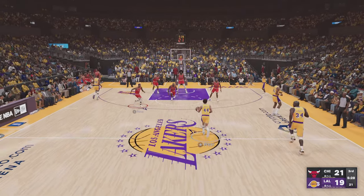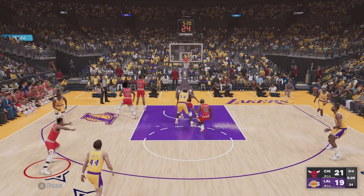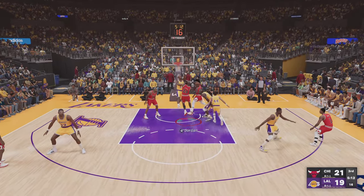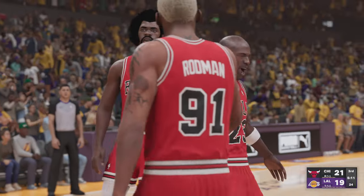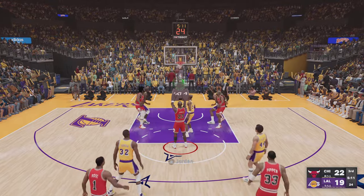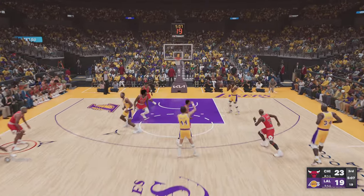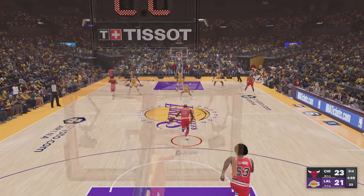Here is Los Angeles now trailing by two. West against Jordan — a miss that time, would have put him up close. And with a lot of contact there, he gets the call and will shoot two. It's going to be on Kobe Bryant. The Bulls have made eight of their twelve free throws in this game. Jordan nails both of them.